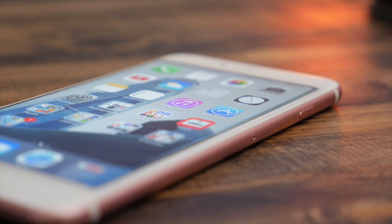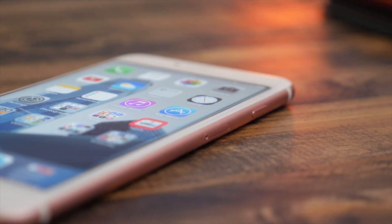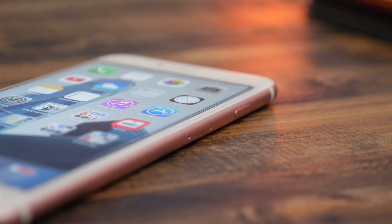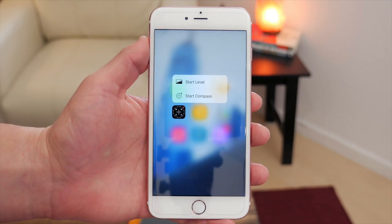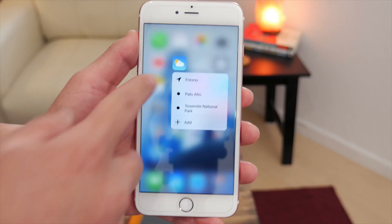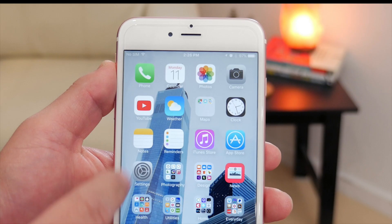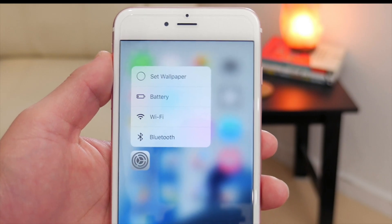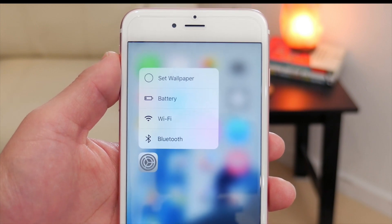There are also some other features and additions to existing apps. Now when you're on the home screen, there are a few new 3D Touch Quick Actions that work with the stock apps. On the Compass, you can now quickly launch the level or just go to the Compass. On the Health app, you can quickly launch the dashboard or show your medical ID. On the Weather app, you can get quick access to your favorite locations that you have set or set a new one. And on the Settings icon, you can now have quick actions and go to Bluetooth, Wi-Fi, your battery, or set a new wallpaper right from the icon.